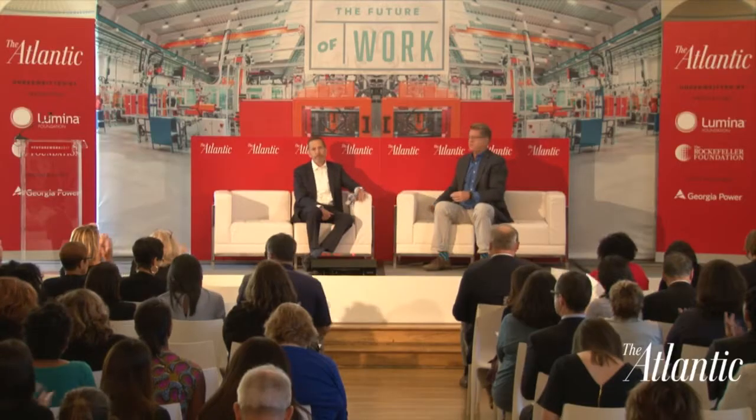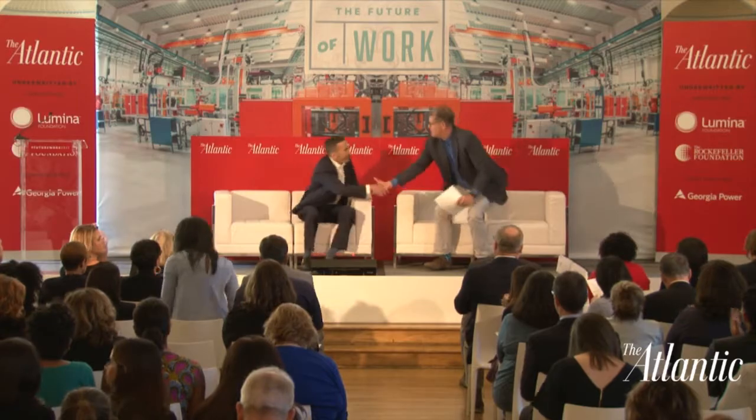Thank you for taking off your tie, thank you for Opal and the pizza oven, and thank you for sharing how you're running your company today. Ladies and gentlemen, Kevin Nolan, President and CEO. Thank you very much.